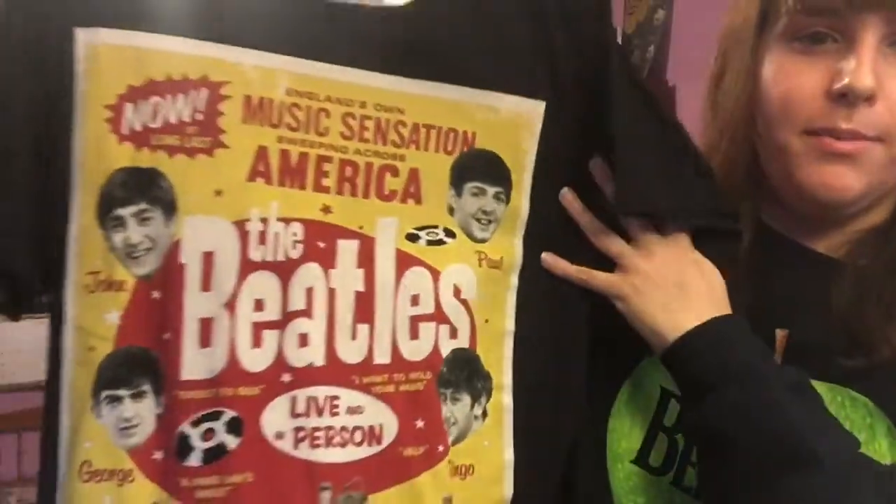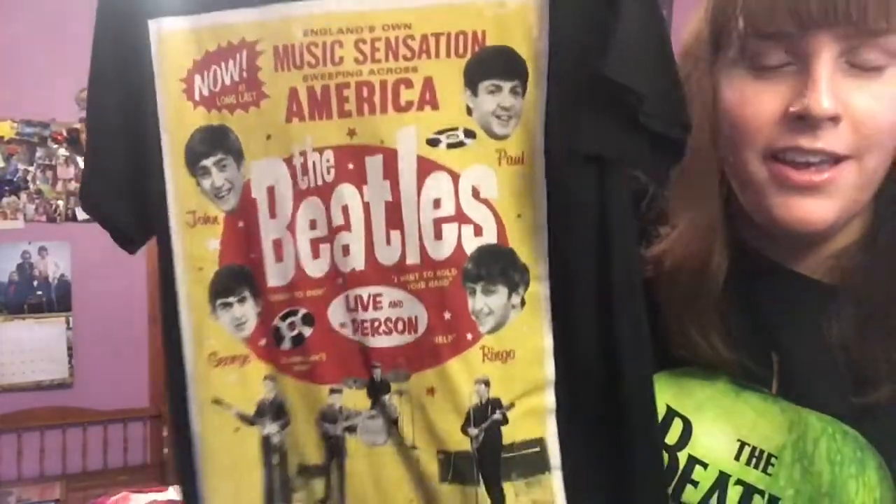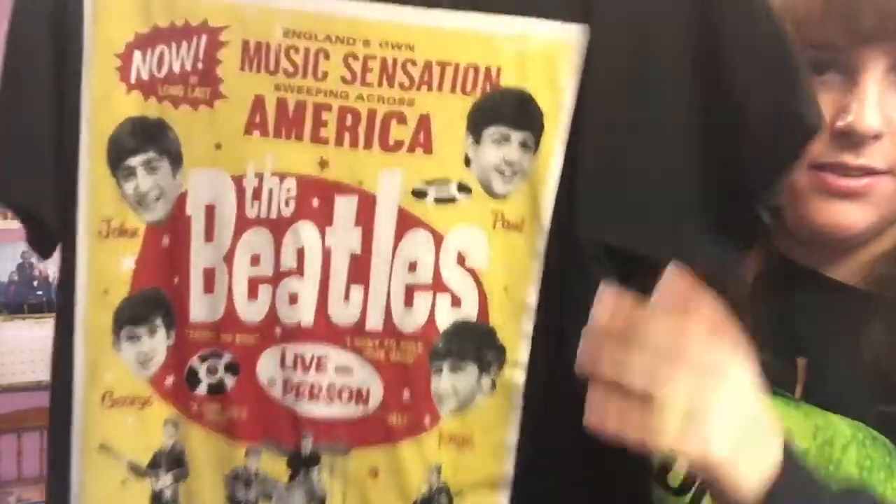This one I got at a kind of flea market — they had a bunch of shirts available at this big market I went to. It's obviously a poster printed onto the shirt.